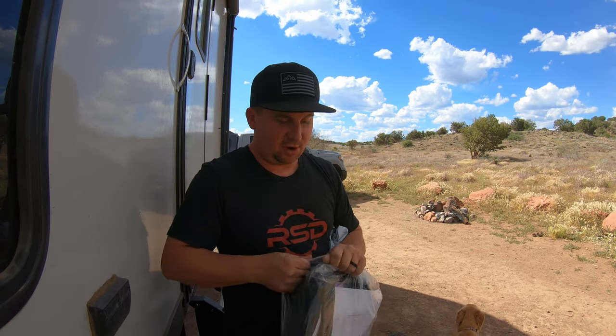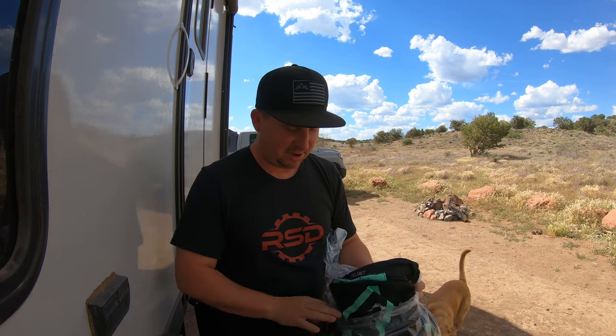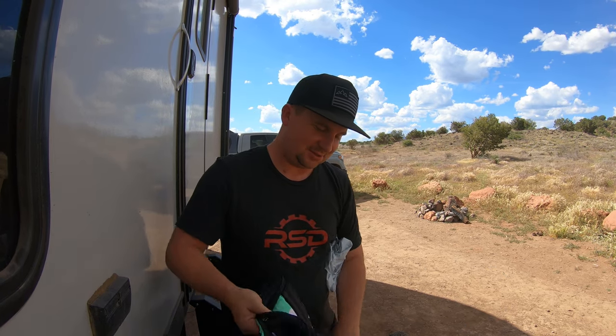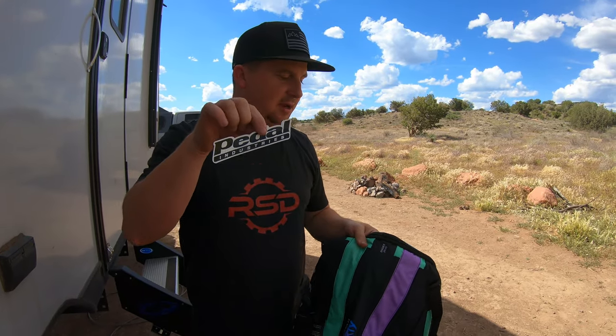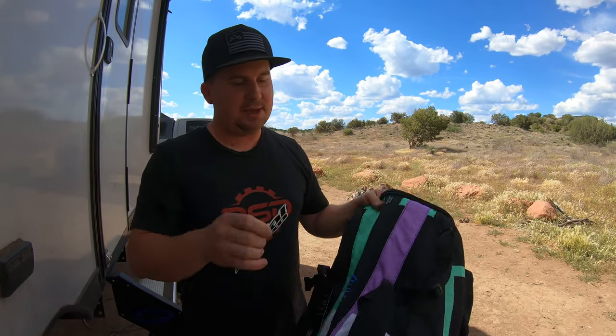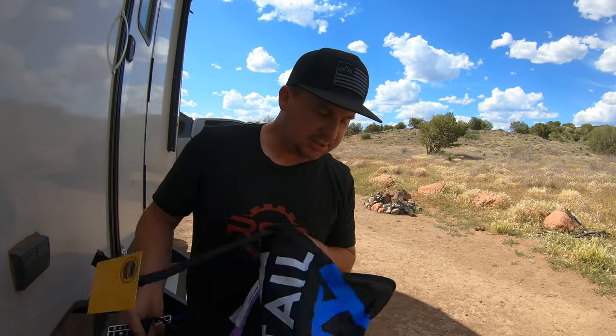One cool thing they did — we worked together to get a Hardtail Party design on this custom bag. This is from Pedal Industries. That's the ad I saw on Instagram. They made a bunch of road bike stuff, and I said, hey, do you ever do mountain bike stuff? And they said sure, we could do that. So here it is.